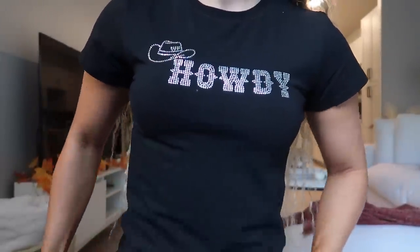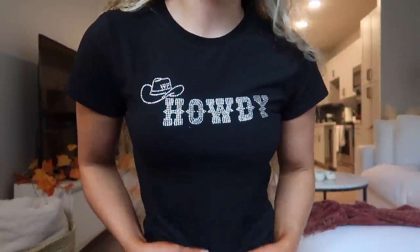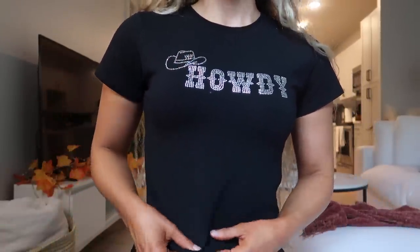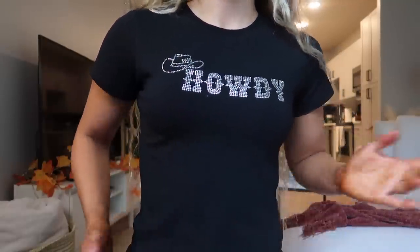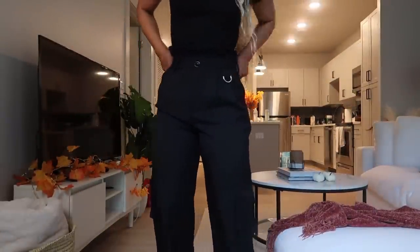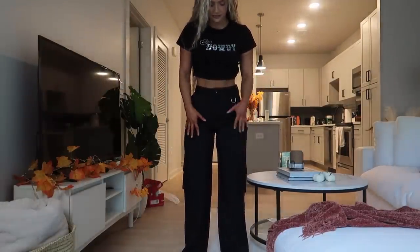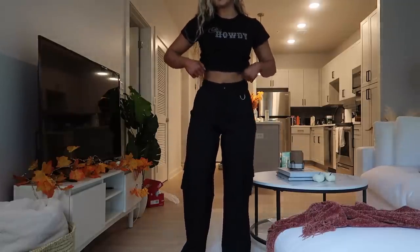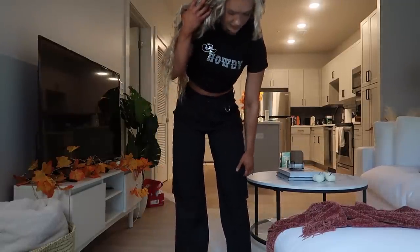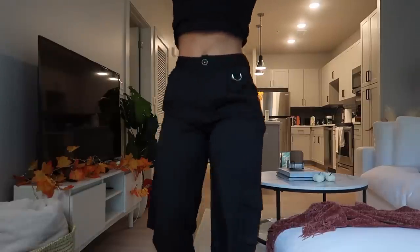Next I have this Howdy t-shirt in size small — I probably could have gotten extra small for a more fitted look. It is cropped and comes right at my belly button. It's super cute, though not quite as soft and smooth as the other tee — a little more stiff. Pair with jeans and it's super cute. I'm also wearing black trousers in size small. They fit really nice on my waist. I'm 5'4" and they're right at my feet. They have almost a baggy look with cargo-style pockets on the legs, which gives an edgier look — I'd pair these with Doc Martens.